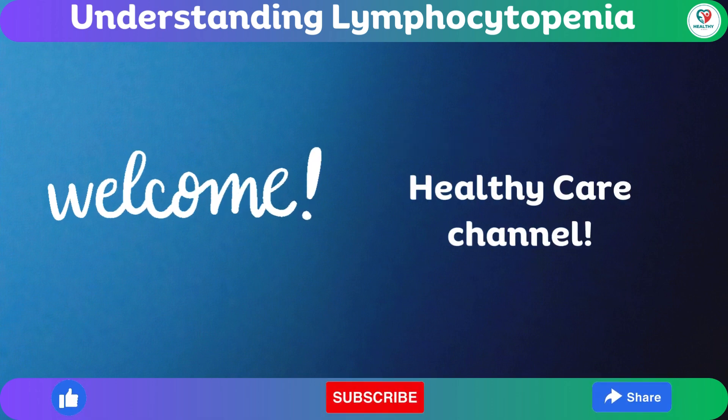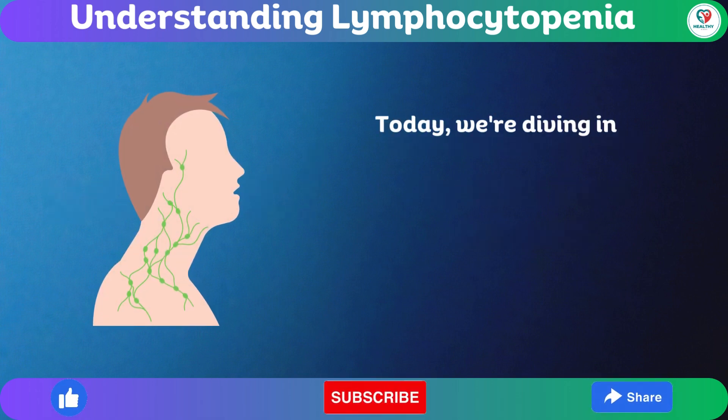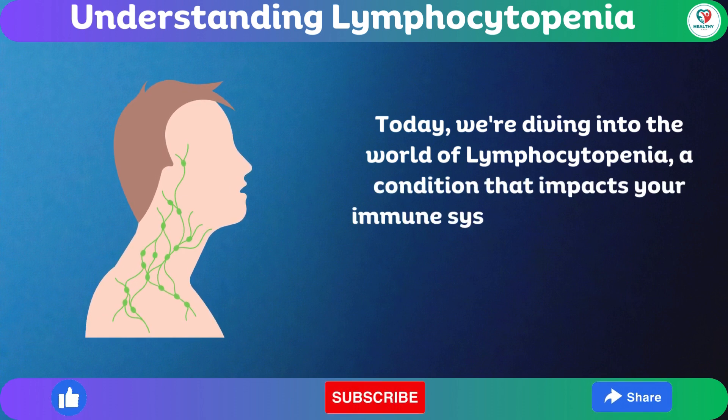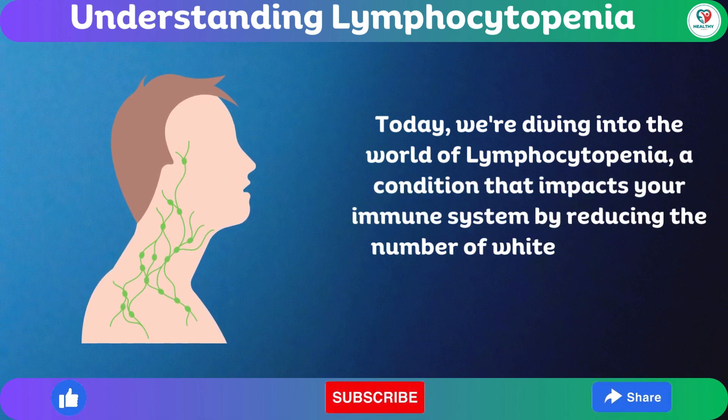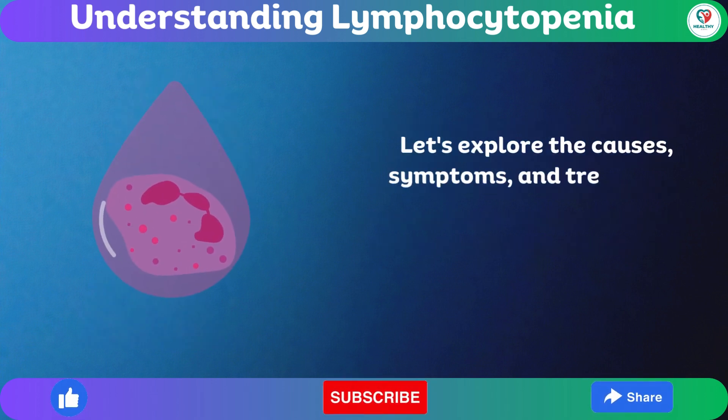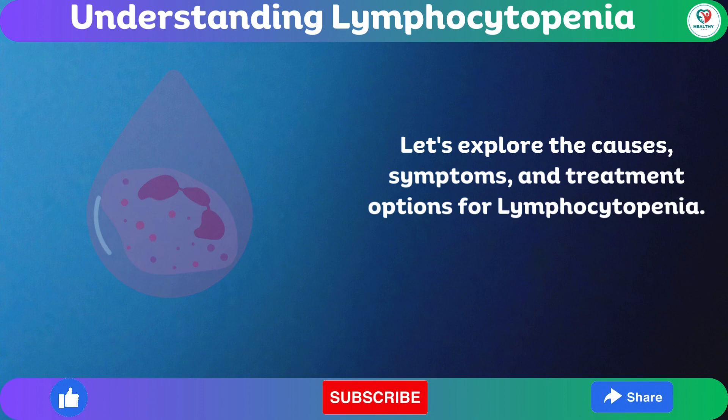Welcome to the Healthy Care Channel. Today, we're diving into the world of lymphocytopenia, a condition that impacts your immune system by reducing the number of white blood cells. Let's explore the causes, symptoms, and treatment options for lymphocytopenia.